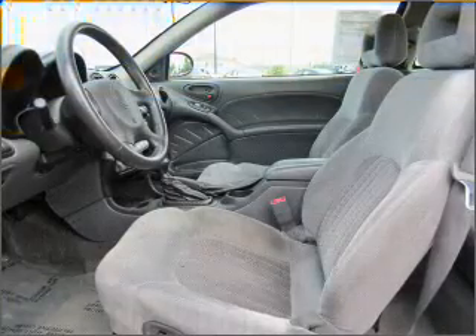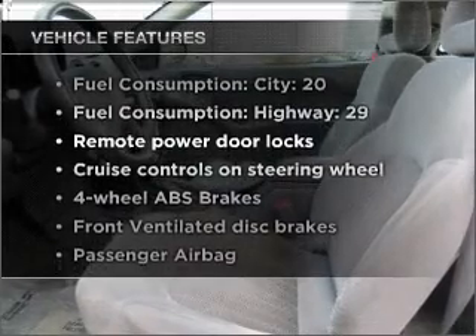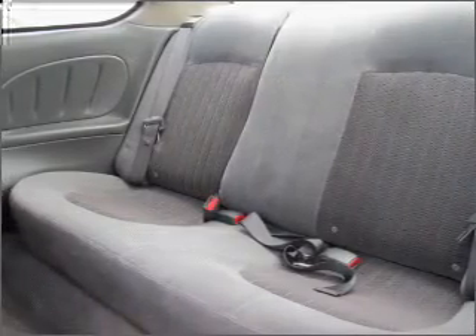Brake safely with the anti-lock braking system. Plus, enjoy these notable features that are included in this vehicle: air conditioning, power door locks, power windows, and power steering.